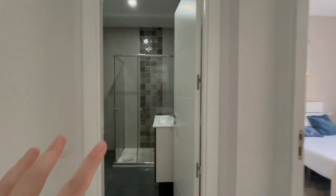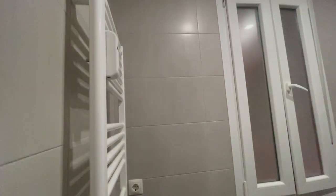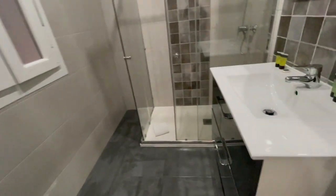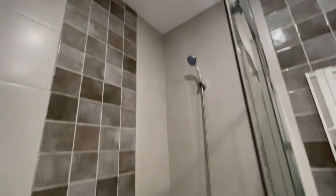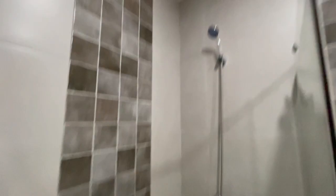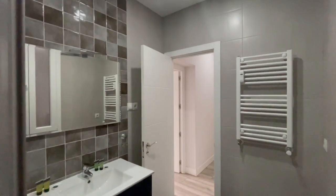Now we have the second bathroom of the house, with heating inside as well. Let me take a look at the shower — looks really nice and really comfortable. Everything looks new as well.